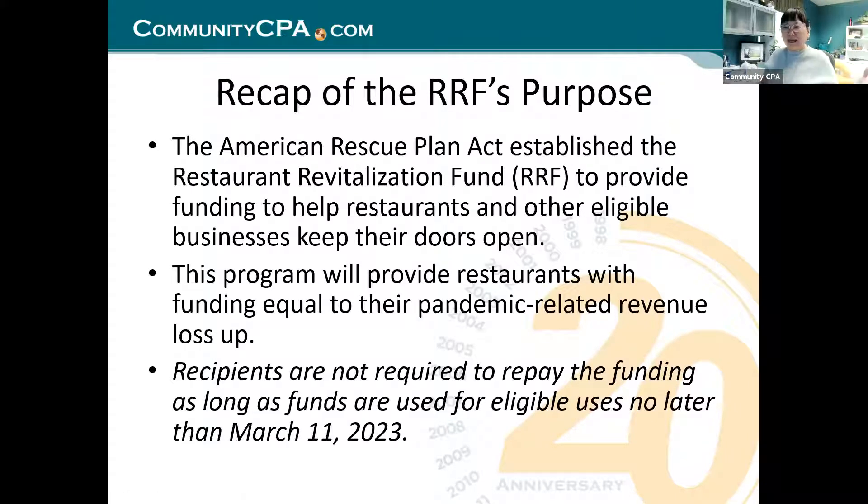Let's recap about RRF. What is the Restaurant Revitalization Fund? The American Rescue Plan Act established the Restaurant Revitalization Fund to provide funding to help restaurants and other eligible businesses keep their doors open. The program provides restaurants with funding equal to what they lost compared to 2019. Recipients are not required to repay the funding as long as funds are used for eligible uses no later than March 11, 2023.